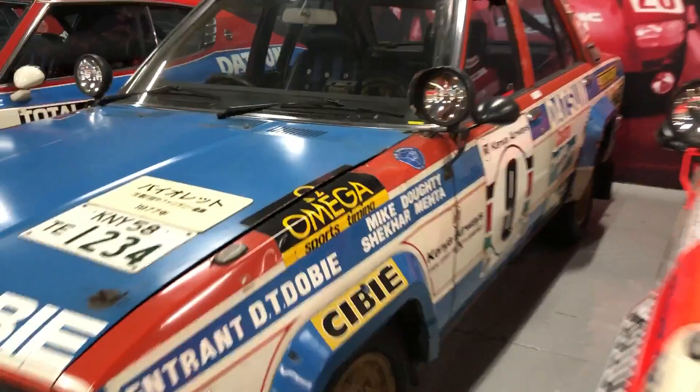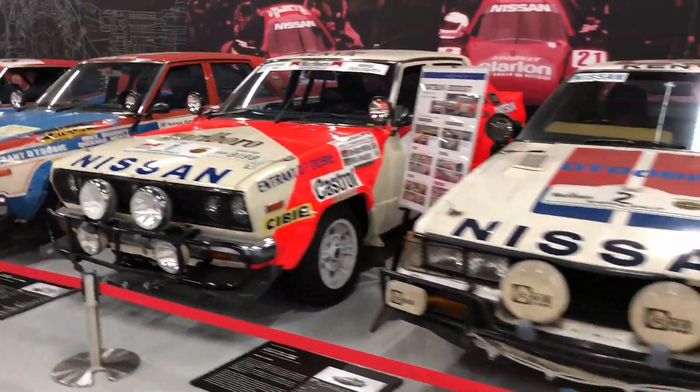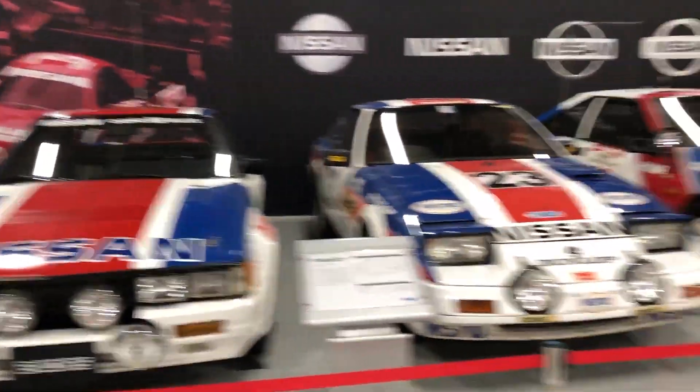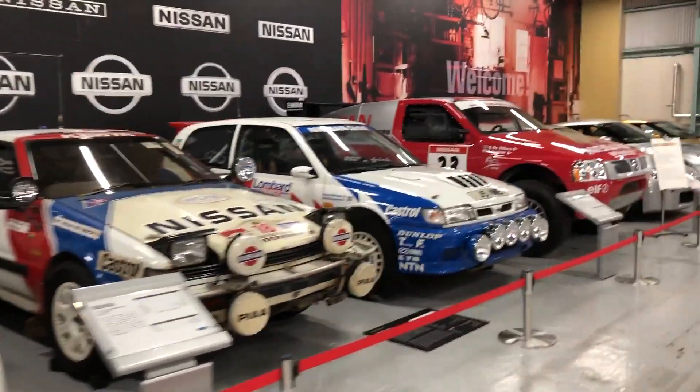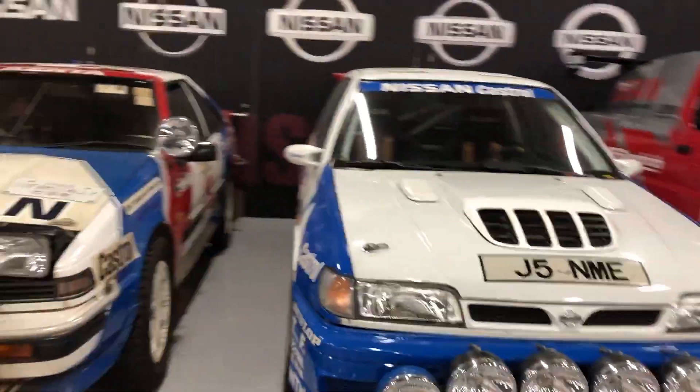Some well-known names there. And then the most familiar range of cars. And then the Pulsar. And then they sort of disappeared from the rally scene.